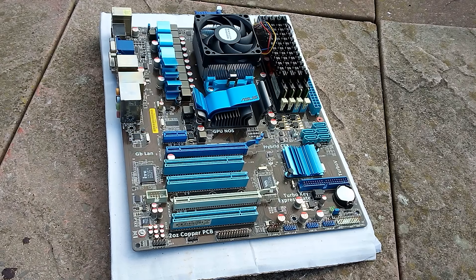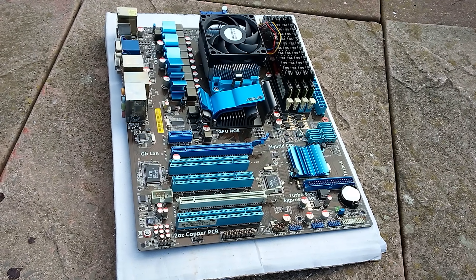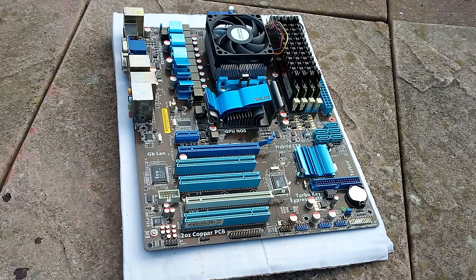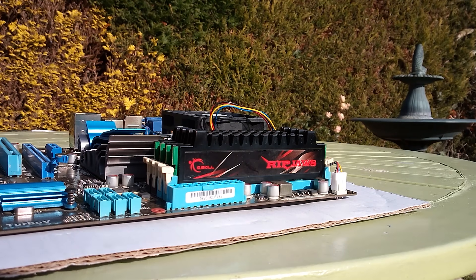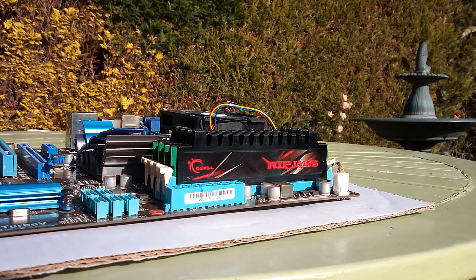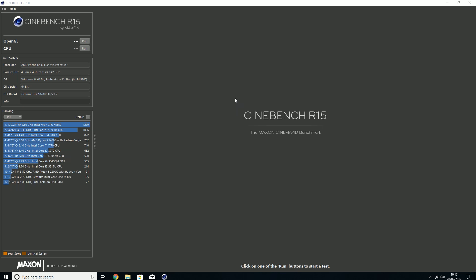Initially I wasn't sure if it worked or not, so I decided to slap it into a test rig and take a quick look at the performance of this thing in 2019, before putting together a cheap gaming machine using these components later this week. First things first, after determining that it did indeed work just fine, I fired up Cinebench R15 to get an idea of both the multi and single core performance.